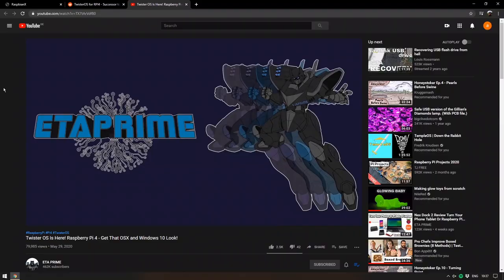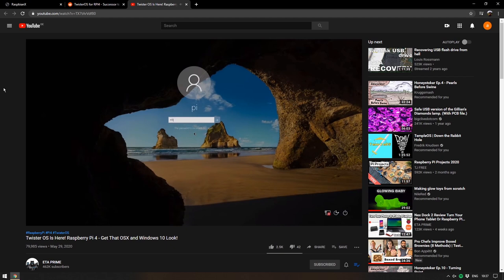Rather than me waffle on about it, I recommend you go and see the fantastic video by ETA Prime, who is always a fantastic authority on anything new in this field. I will be linking that video in the description. But in short, if you want to have the Windows 10 or Mac OS experience on your Raspberry Pi, Twister OS looks pretty good.